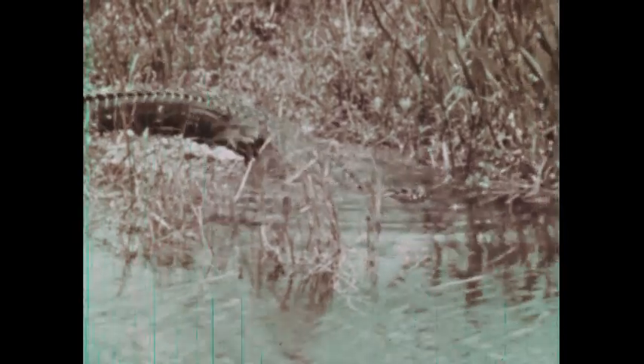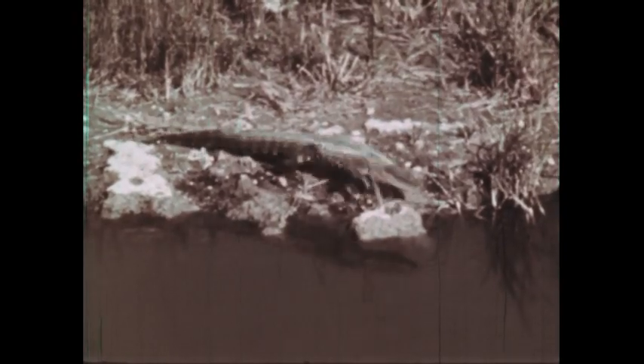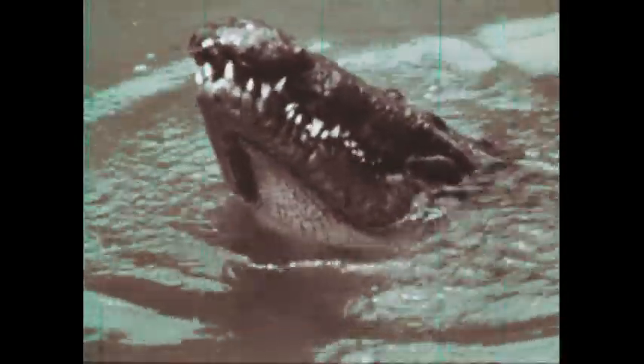The second reptile order contains the largest living reptiles, the crocodilians, and includes the American alligator, which may grow to a length of 15 feet. Crocodilians spend some time on land, but their real home is the water, where they are strong and fast swimmers. Their powerful tails, used to propel them, sometimes serve as a means of defense. On land, too, the alligator can move rapidly. Crocodilians eat turtles, fish, and other animals found in or near the water.